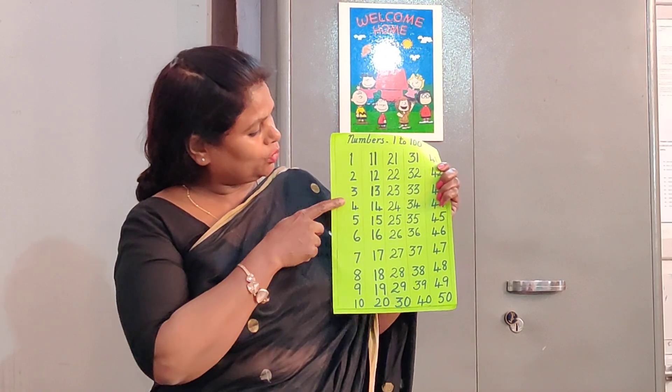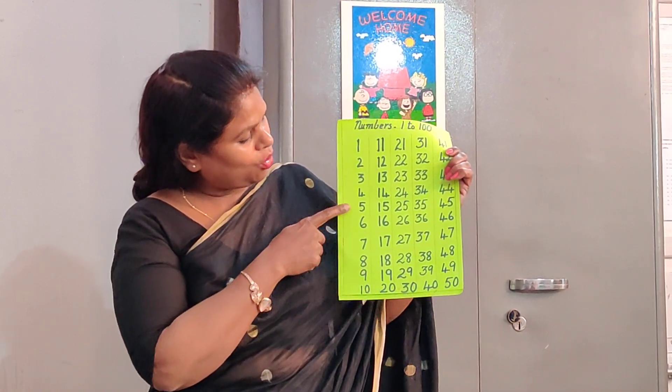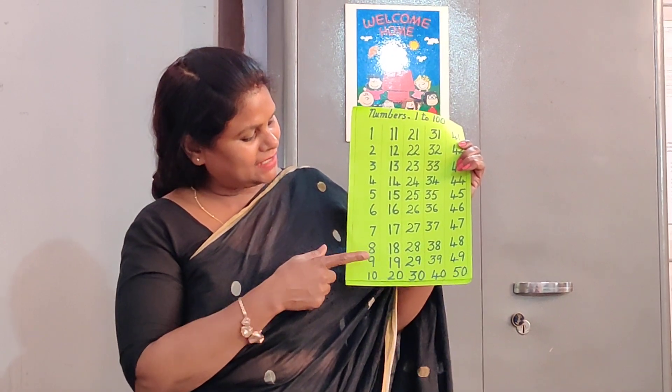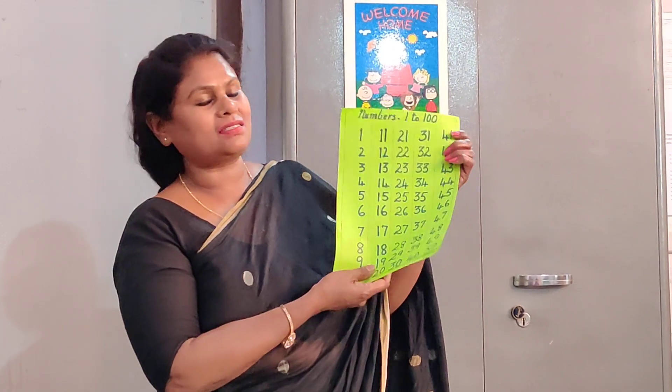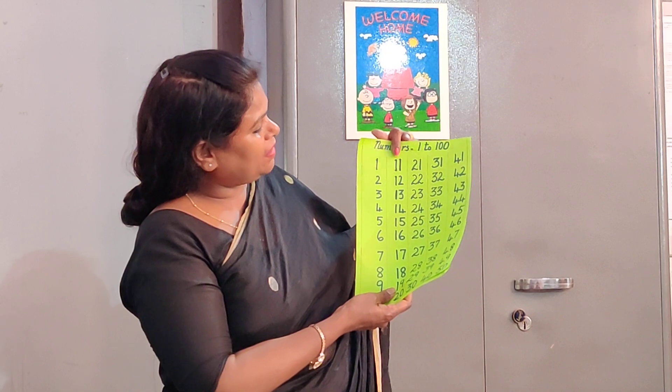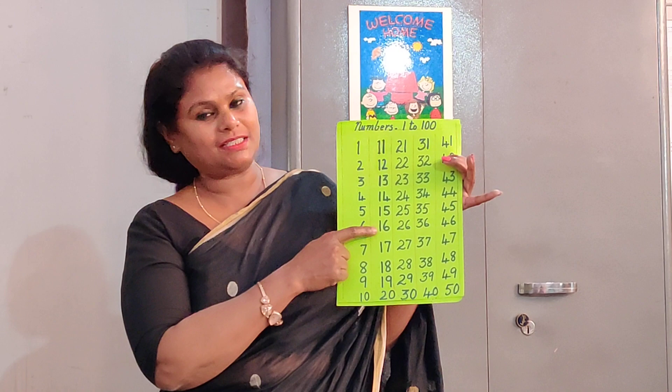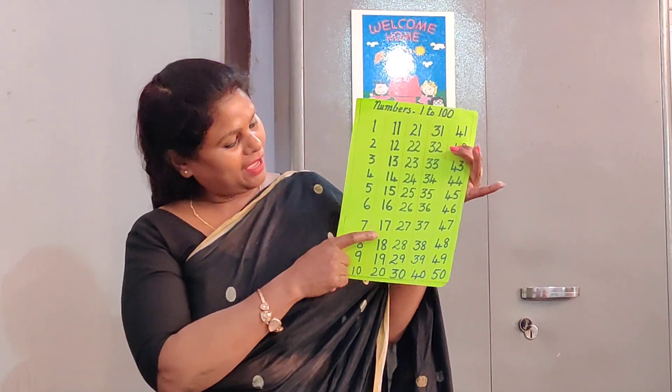1, 2, 3, 4, 5, 6, 7, 8, 9, 10, 11, 12, 13, 14, 15, 16, 17, 18, 19, 20. So on, you can go on reading right up to 1 to 100.